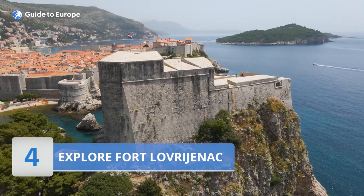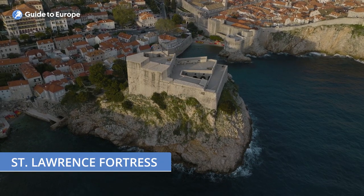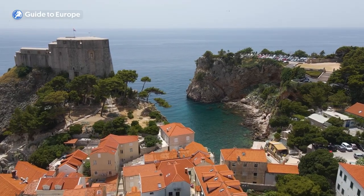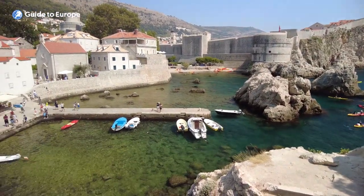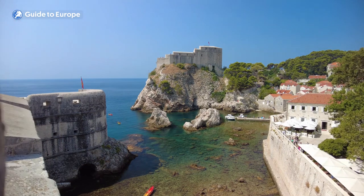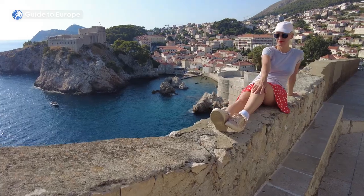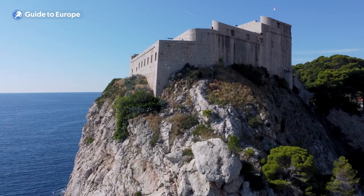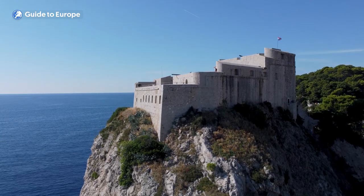Number 4: Explore Fort Lovrijenac. Fort Lovrijenac, also known as St. Lawrence Fortress, is a prominent defensive structure situated on a rocky outcrop overlooking the Adriatic Sea on the western side of Dubrovnik's Old Town. It is considered one of the most impressive fortifications in the area and an important landmark of Dubrovnik. Construction began in the early 11th century, with additional fortifications added in the 14th and 15th centuries. The fortress served as a crucial defence against foreign invasions, particularly from the Venetians, who attempted to conquer Dubrovnik several times but were each time repelled.